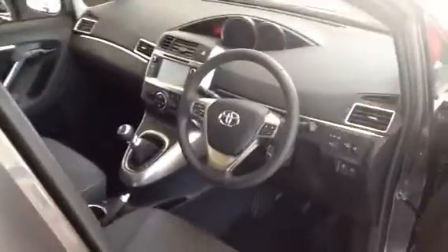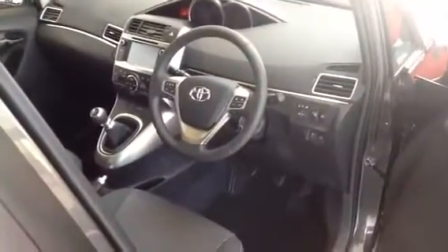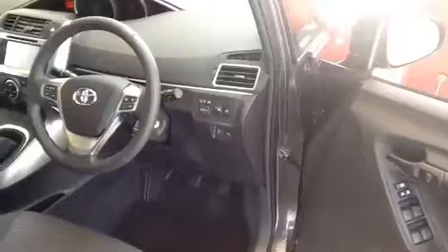And in the front, you have a touchscreen with Bluetooth. You can have sat-nav as well, cruise control, electric mirrors and windows.